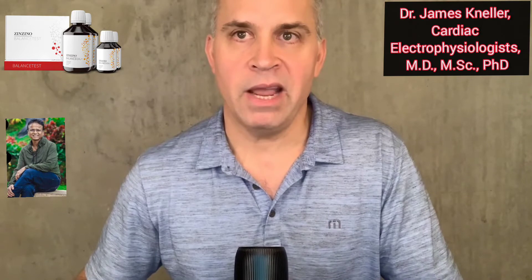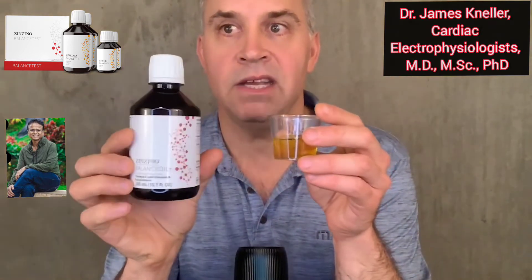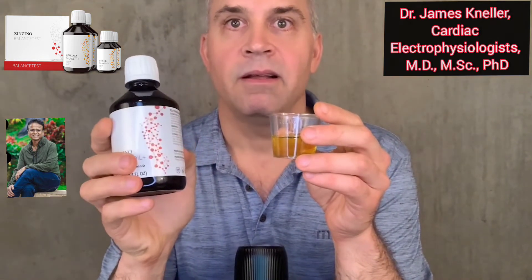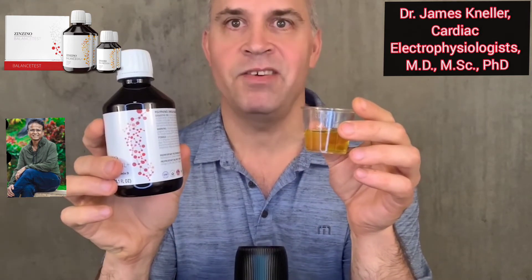For my weight, my daily dose is 3 teaspoons per day. I use this convenient measuring cup every morning for my dose of Balance Oil. It tastes great — not fishy at all.